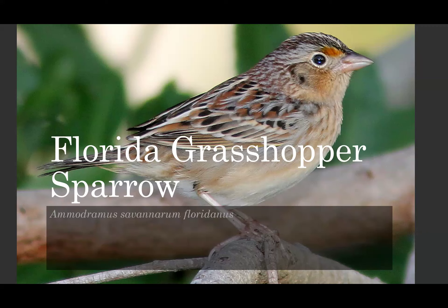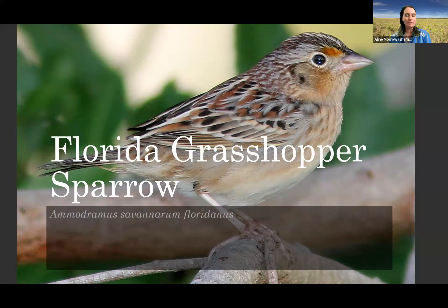Thanks. I appreciate the invite. Thank you very much for having me. My name is Aline Morrow and I work for the U.S. Fish and Wildlife Service, the federal fish and wildlife agency. Today I'm here to talk about a little brown bird called the Florida grasshopper sparrow.